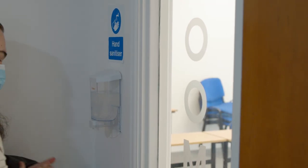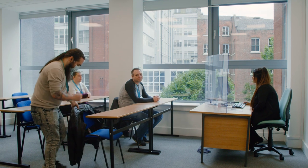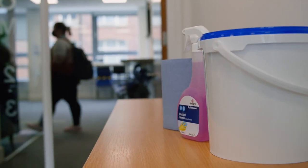Outside every classroom, you'll find hand sanitisers before entering. We're taking social distancing seriously, so we've removed some desks in the classroom so we can keep a safe distance apart. There are wipes to clean your desk too. Once seated, you can take your mask off if you choose to, but if you'd prefer to, you're absolutely fine to keep it on. We want you to do whatever makes you feel as safe as possible.